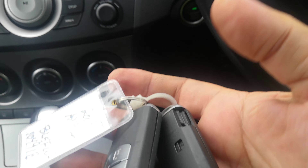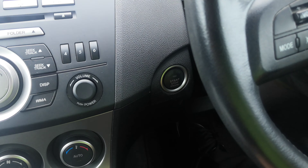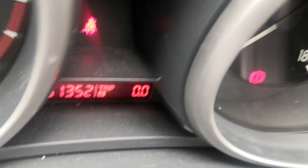It does have keyless entry, so as long as the key is on your person or in your purse, it is a push start — foot on the brake, push this one time, and it goes. Let's turn that radio off.